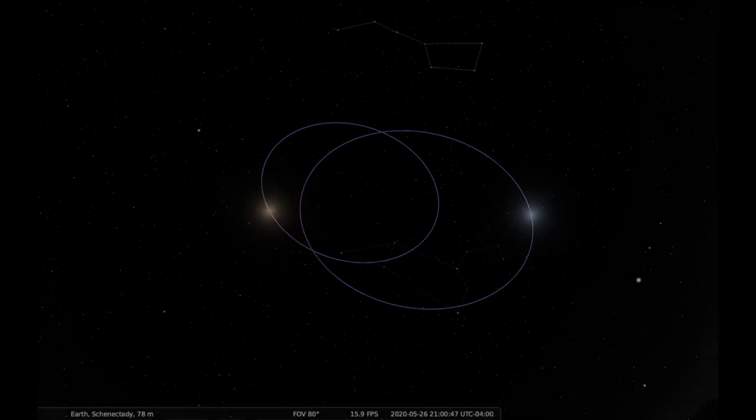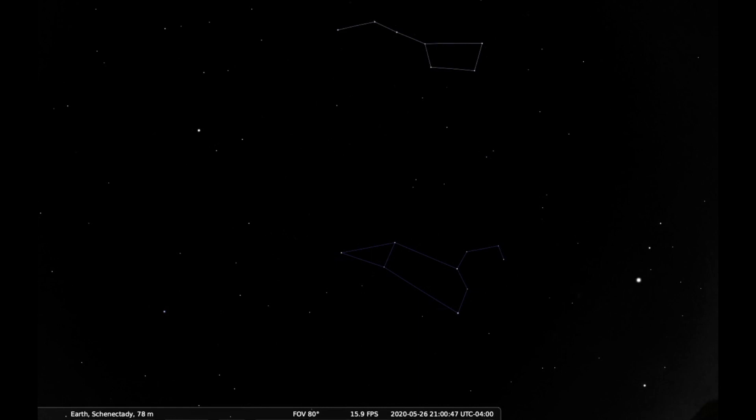The first people to record the constellation of Leo were the ancient Babylonians, about 3000 years ago. So if you go outside tonight, find the Big Dipper, imagine it swinging down through the sky until it hits the backwards question mark, then imagine that as Leo's head — you're imagining the same picture that people did 3000 years ago.